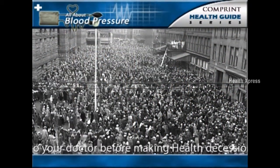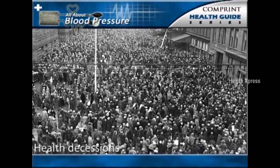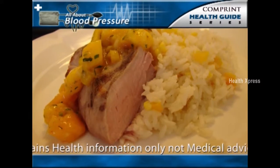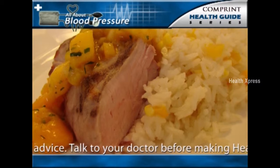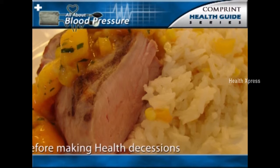Essential hypertension affects approximately 72 million Americans, yet its basic causes or underlying defects are not always known. Nevertheless, certain associations have been recognized in people with essential hypertension. For example, essential hypertension develops only in groups or societies that have a fairly high intake of salt exceeding 5.8 grams daily.